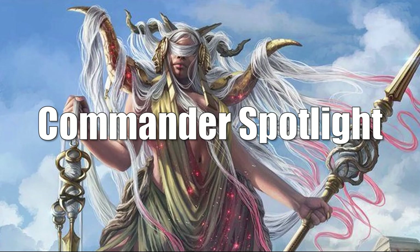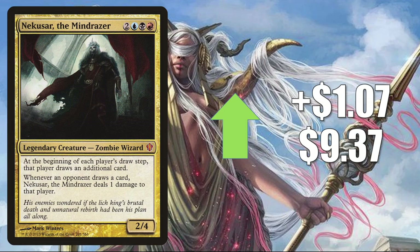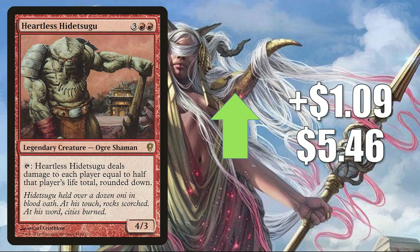Welcome to the Commander Spotlight. We'll start with Nekusar the Mindrazer from Commander 2013, up $1.07 to $9.37. This is a very popular Commander being pushed by some new cards from Core Set 2021, including Peer into the Abyss. Next is Heartless Hidetsugu from Conspiracy, up $1.09 to $5.46. This has seen increased Commander play in Obosh the Preypiercer builds, and also more play because of the Core Set 2021 card Fiery Emancipation — those two play really well together as long as you have a way to stay alive yourself, like Angel's Grace or Platinum Angel.